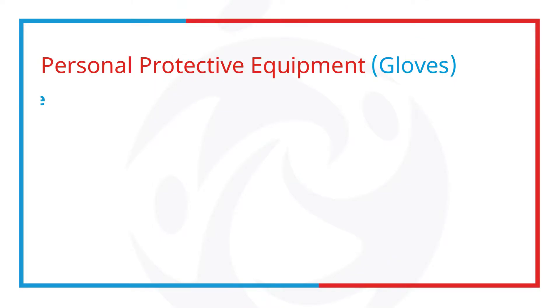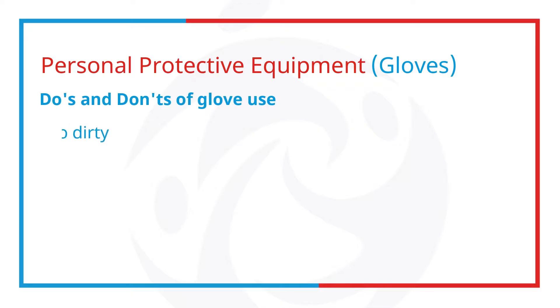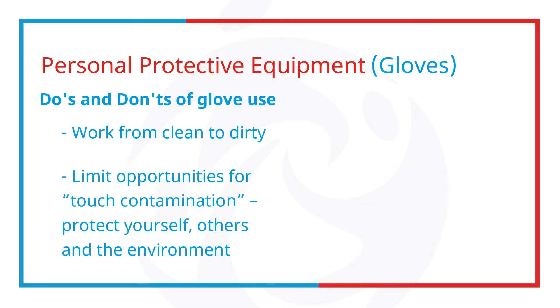Let's talk about the do's and don'ts of glove use. Remember, work from clean to dirty — touch clean body sites or surfaces before touching dirty or heavily contaminated areas. Limit opportunities for touch contamination. Protect yourself, others and the environment. Do not touch your face, such as adjusting your glasses, hijab, or rub the nose, or adjust PPE with contaminated gloves.